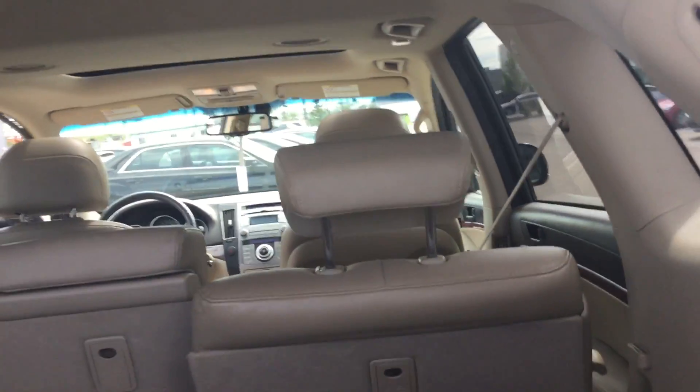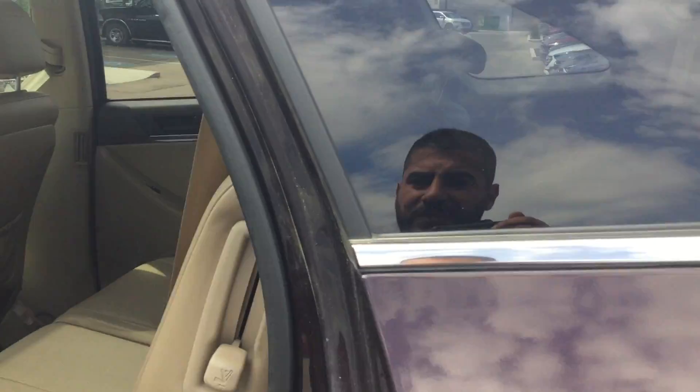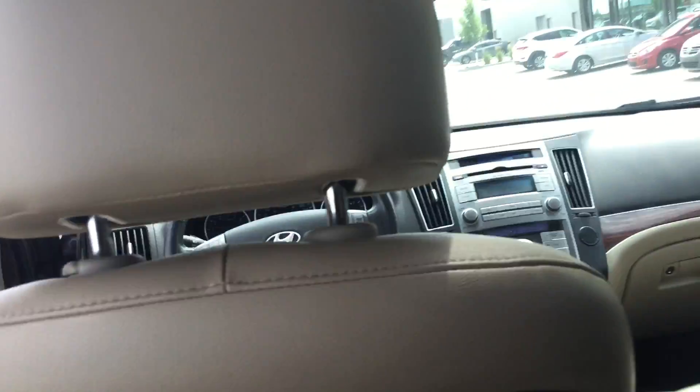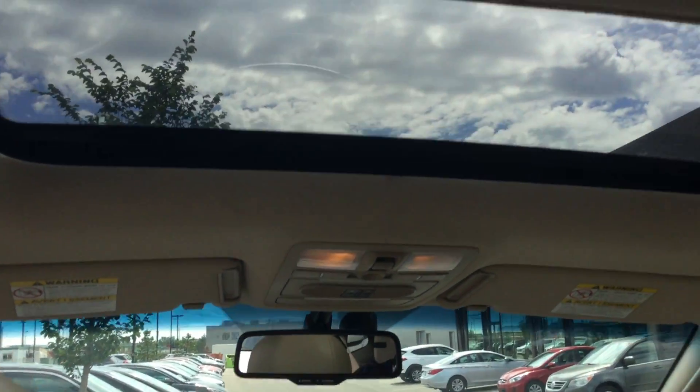The third row folds back easily, and you've got huge back seats right there. Going to the rear — as big as the back seats are, you also have a lot of room in the back with plenty of leg room.